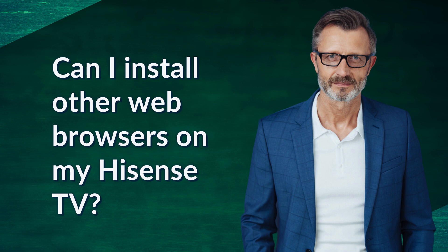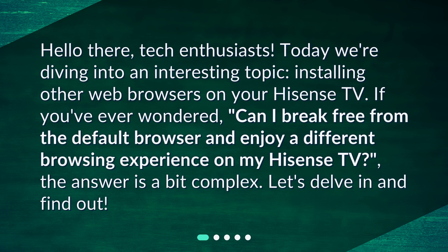Can I install other web browsers on my Hisense TV? Hello there, tech enthusiasts. Today we're diving into an interesting topic: installing other web browsers on your Hisense TV. If you've ever wondered, can I break free from the default browser and enjoy a different browsing experience on my Hisense TV? The answer is a bit complex. Let's delve in and find out.